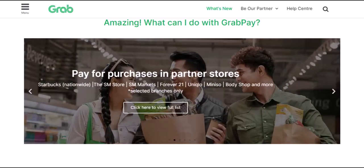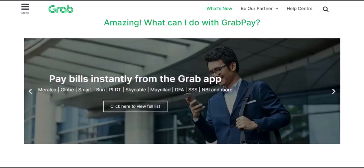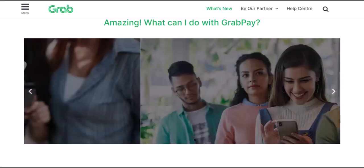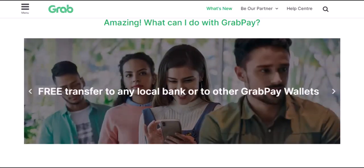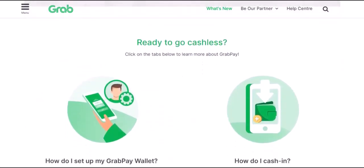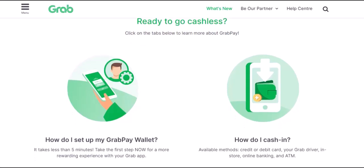Is GrabPay right for you? GrabPay is a fantastic option if you live in Southeast Asia and frequently use Grab services. It offers a seamless way to pay for rides, food, and other everyday purchases, and the rewards program and exclusive deals make it an even more attractive choice. However, if you're outside of Southeast Asia or don't use Grab services regularly, then GrabPay might not be the most convenient option for you — there are other regional and global digital wallets that might be more suitable.